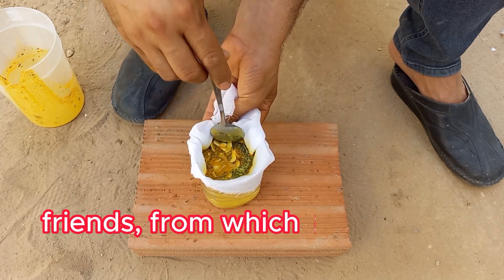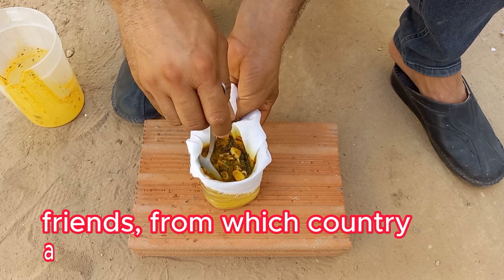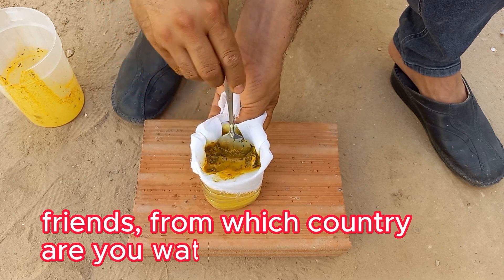When you combine milk, turmeric, mint, and garlic into one spray, you're creating a multifunctional, natural solution that offers the following benefits for your garden together.